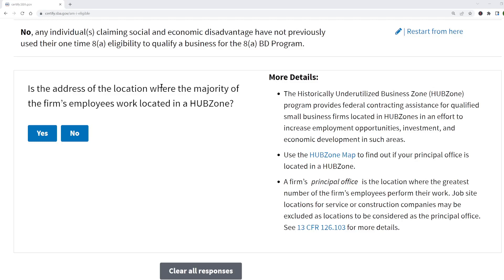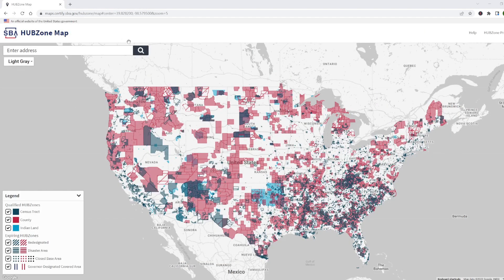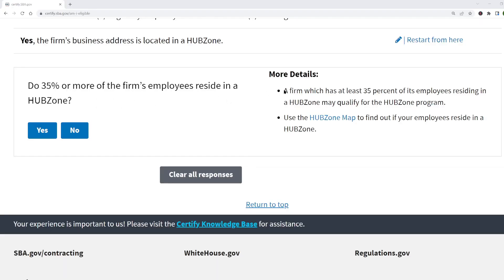The next questions check whether you qualify for HUBZone certification. The HUBZone program is different from the previous programs — eligibility for those was based on the owner of the business, but the HUBZone program is based on location. First, they tell you to go to the HUBZone map and look up your office address to find out if it's in a HUBZone. The URL is maps.certify.sba.gov, or you can just Google 'HUBZone map.' Enter your office address in the top left and see if it's in a HUBZone. Next, they want to know where your employees live — do 35% or more of the firm's employees live in a HUBZone? Go to that HUBZone map and enter the home address for each employee.